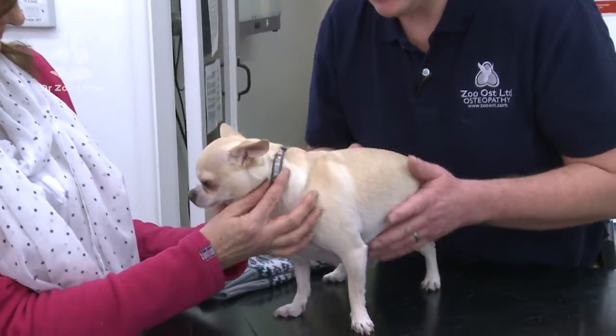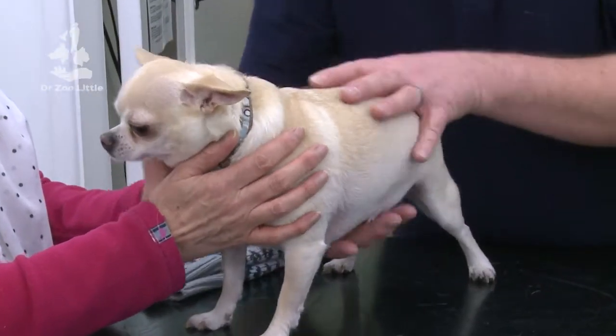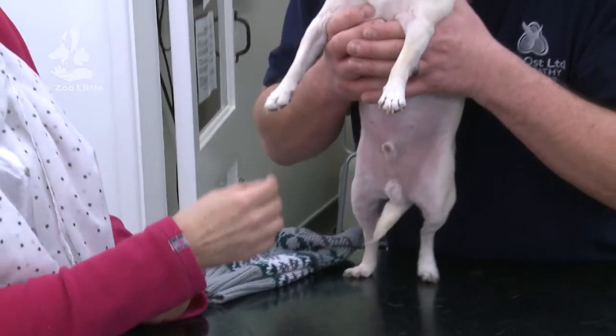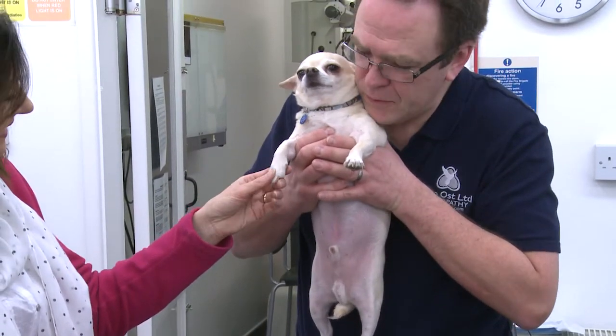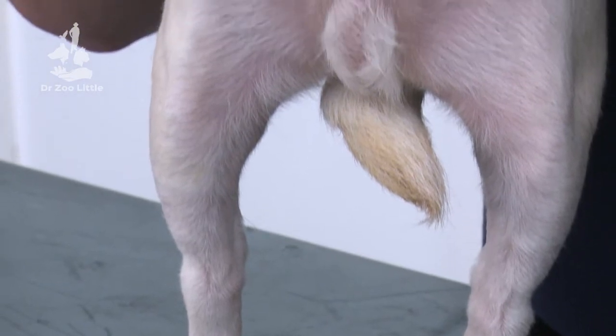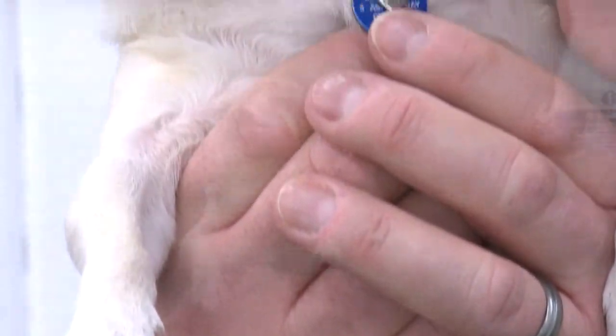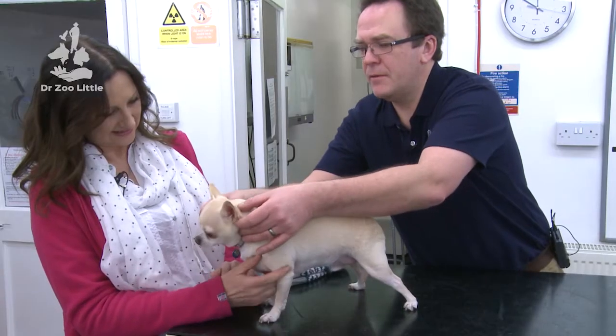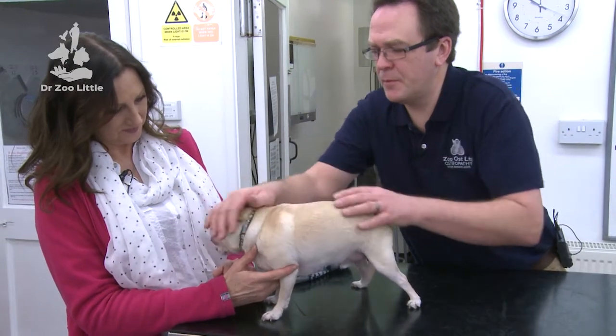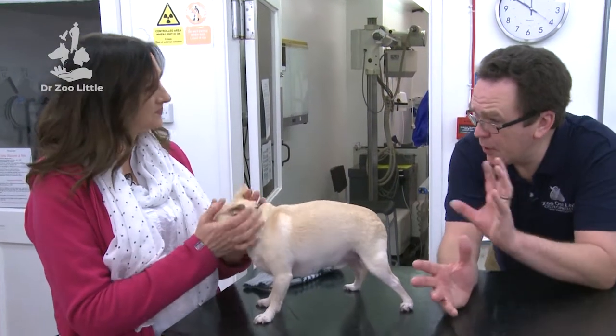I'm just going to do a gentle lift. There you go - you're all right darling, you're very brave. I would leave that as the first treatment because it's important we don't overdo it. The tendency is always to want to do loads but the central nervous system can only take so much in any one go.